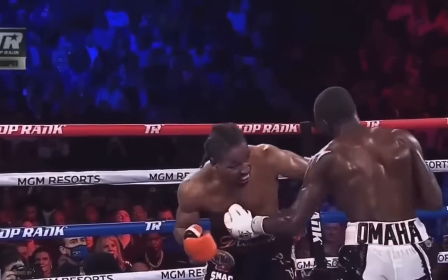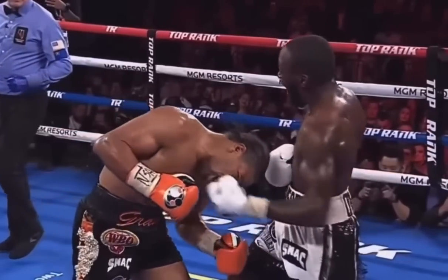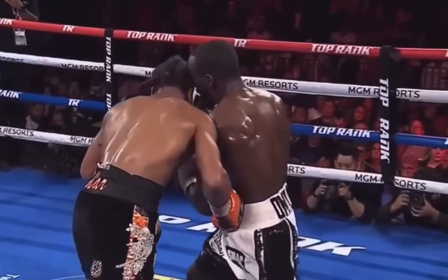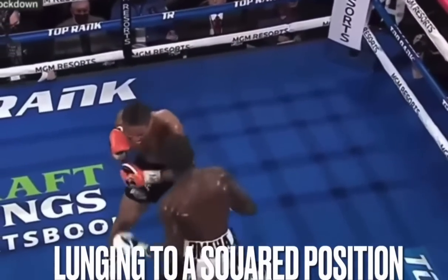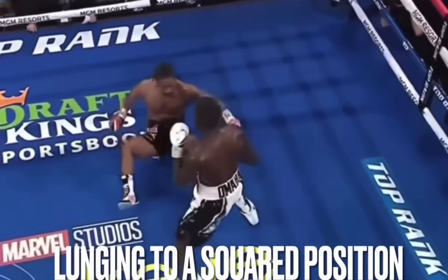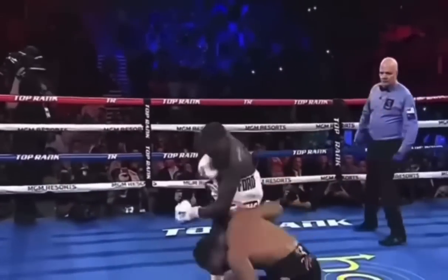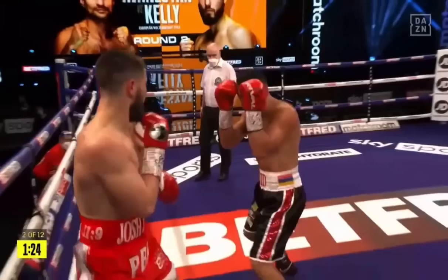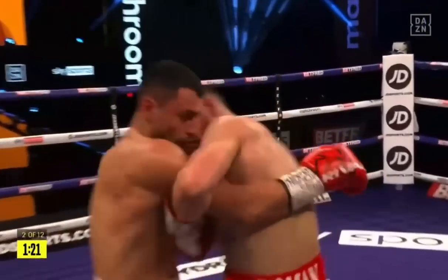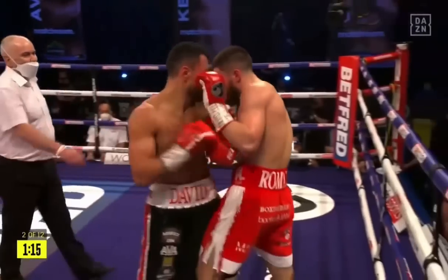Porter coming in behind the jab, lunging forward — Crawford meets him with a nice short counter. Even when Crawford isn't countering and can't control distance, he will evade, smother, clinch, and turn. A consequence of opponents lunging forward is smothering their own work, which Abednesian has accepted in his fights without much attempt to break the clinch, as lunging is a part of his game.